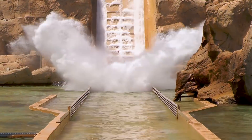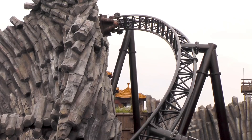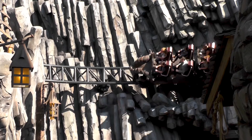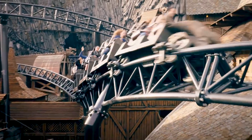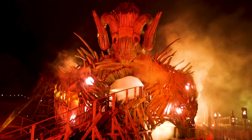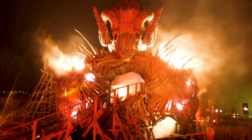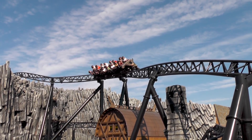to create an atmospheric theme for a specific attraction. A perfect example of this is Taron, a rollercoaster at Phantasialand, where rockwork, as well as a variety of buildings and other theming elements, help to create the picturesque village of Klugheim. For many enthusiasts, theming plays a crucial role in the entire theme park experience, and rockwork is an essential part of that.